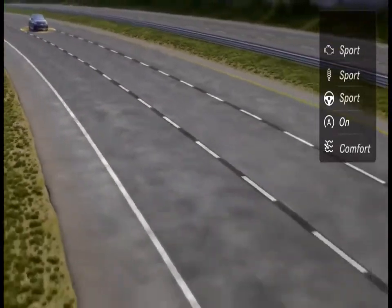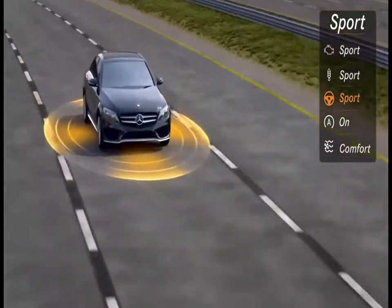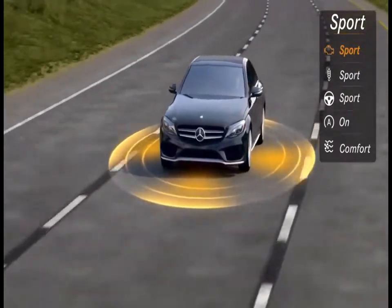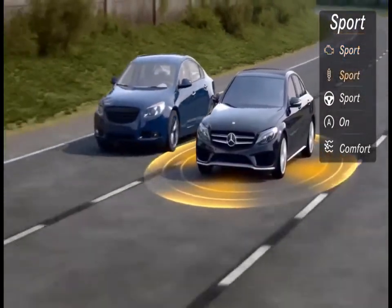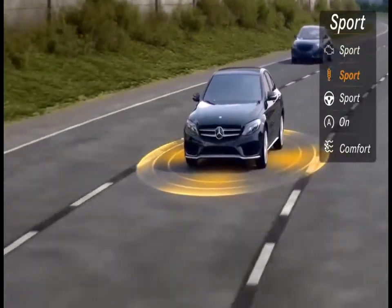Sport Mode matches the car's enthusiasm to yours. You'll feel a quicker response to your throttle and steering maneuvers. The engine revs higher before shifting to the next gear, and the optional Airmatic suspension firms up for even more aggressive handling.